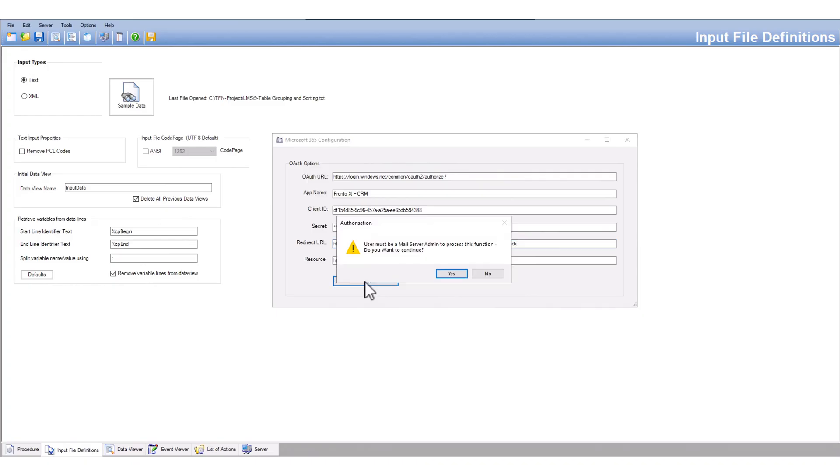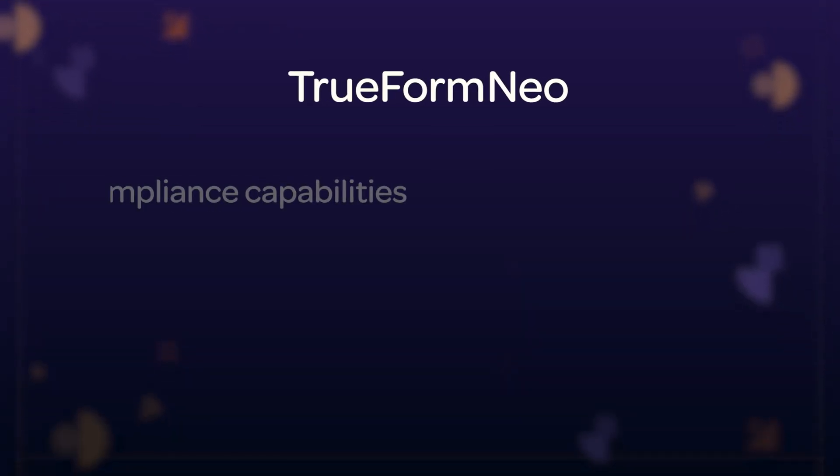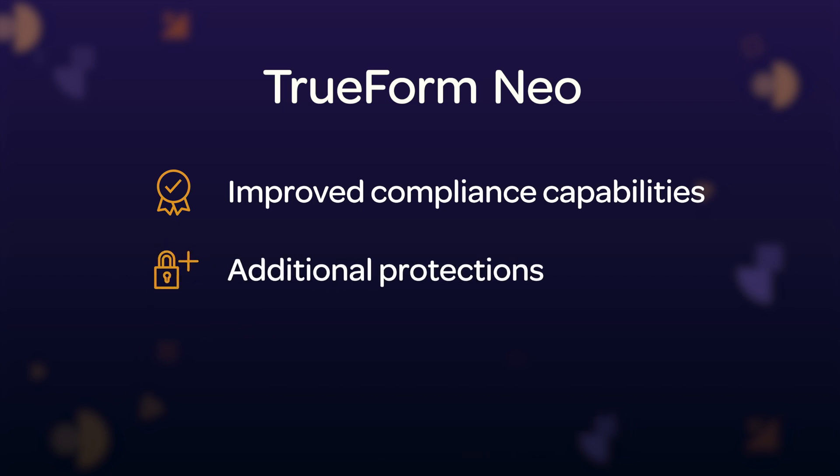With our native email support, you will have seamless integration with leading email providers such as Microsoft and Google, including additional security with modern authentication. We have also improved the compliance capabilities of Trueform Neo, with additional document-level protections to comply with industrial regulations for data integrity.